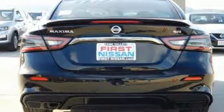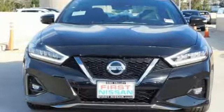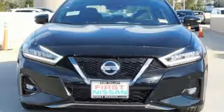Continuously variable automatic transmission. Aluminum wheels. Sport suspension. And V6 engine.